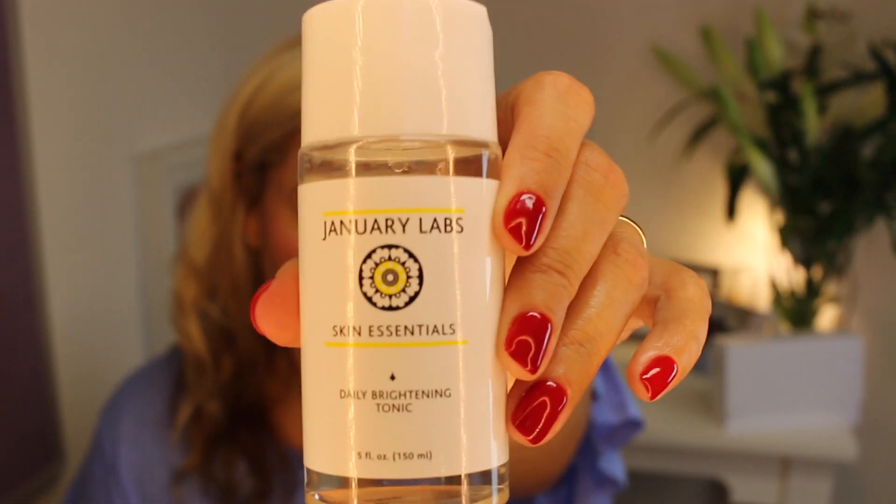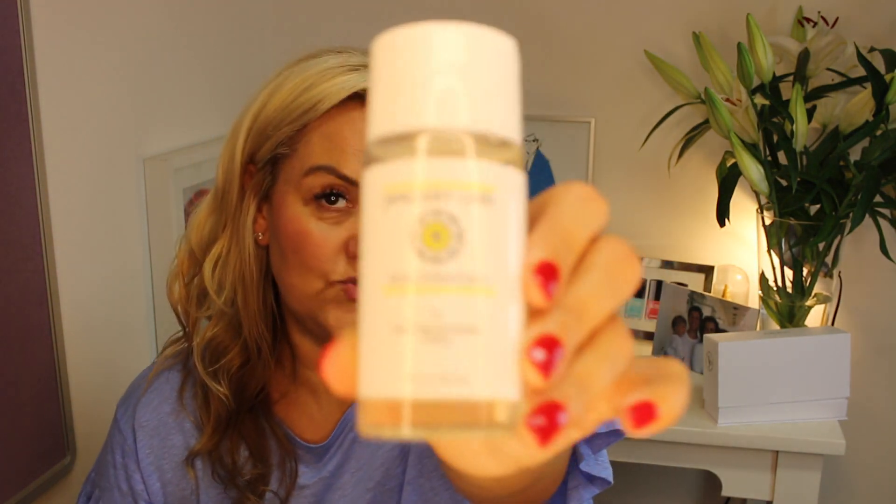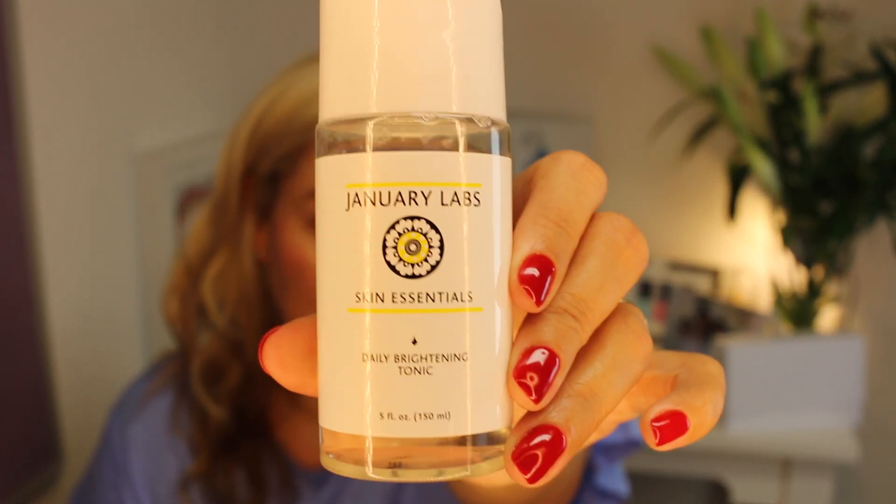Next up is an exfoliator — the January Labs Skin Essentials Daily Brightening Tonic. January has long been on the blog and this is her new product. It contains lactic acid, water, aloe, and fruit extracts and sugars. It's a really nice change from the normal glycolics, and if you're someone who can't use glycolic acid, it's a no-brainer.